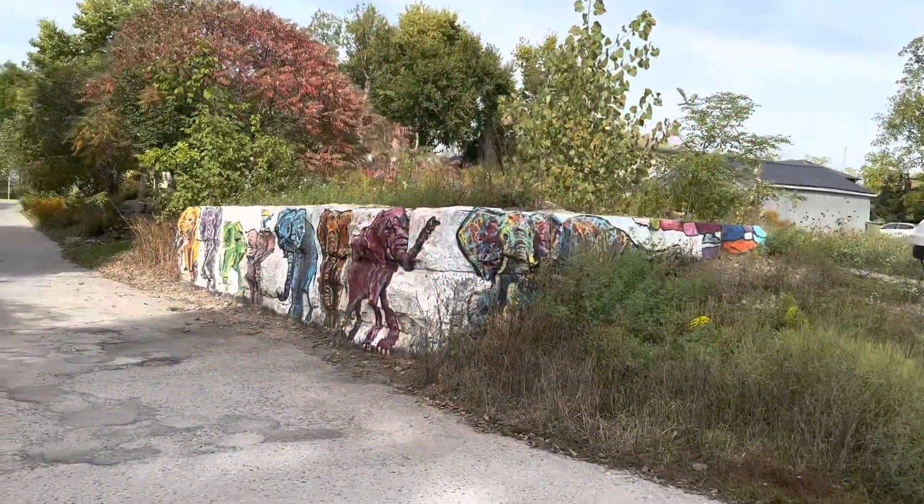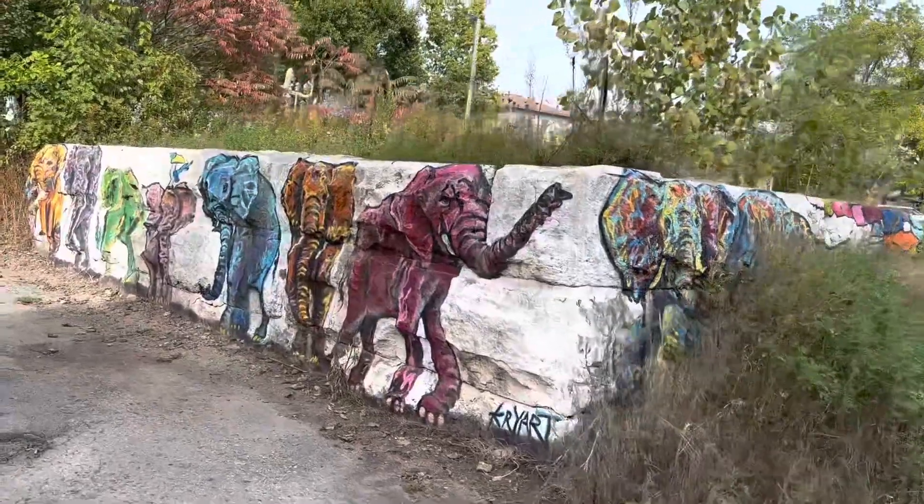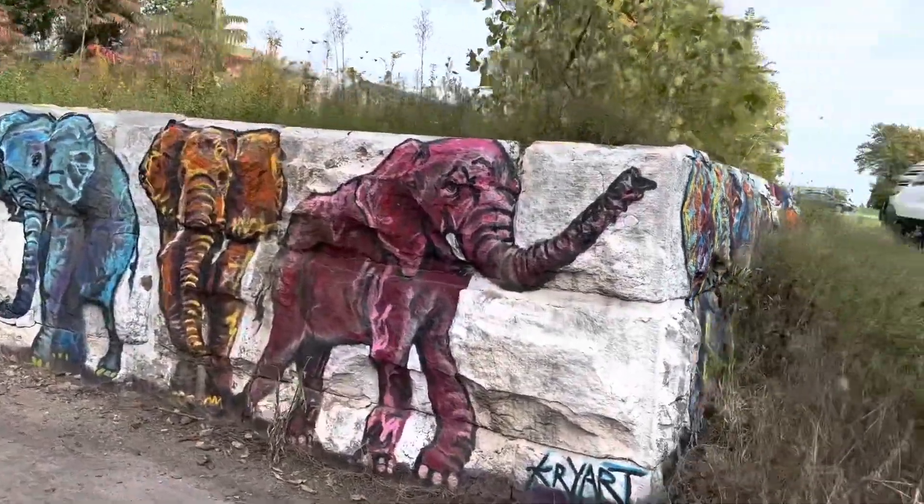Hey everyone, this will probably be a shorter video. We found some graffiti just by the elevated trail in Saint Thomas. I might as well show you what we got, so this is going to be one of the shorter videos.